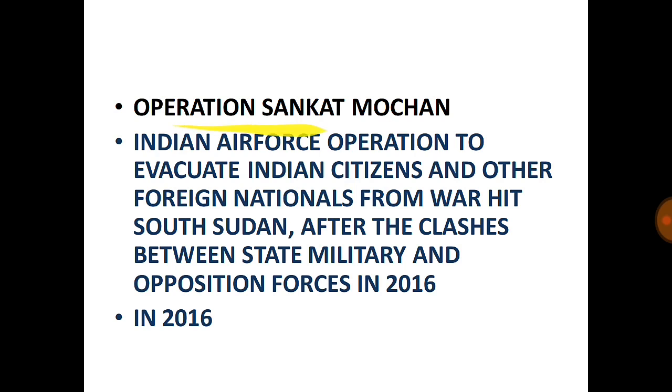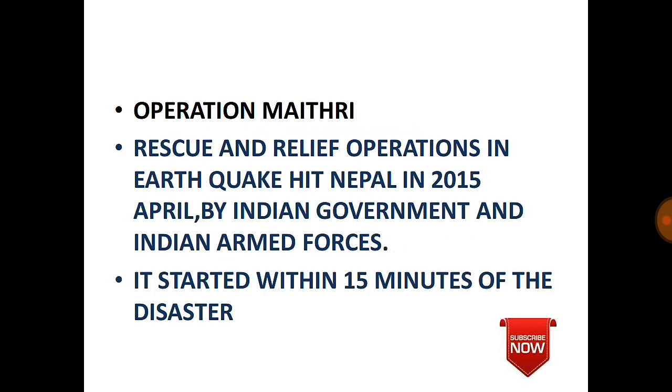Operation Maitri: Relief and rescue operations in earthquake-hit Nepal in April 2015 by the Indian government and Indian armed forces. Within 15 minutes of the disaster, the rescue operation was started by the Indian government.